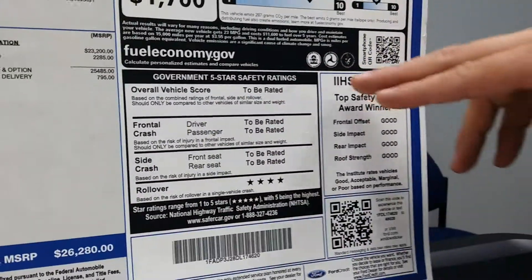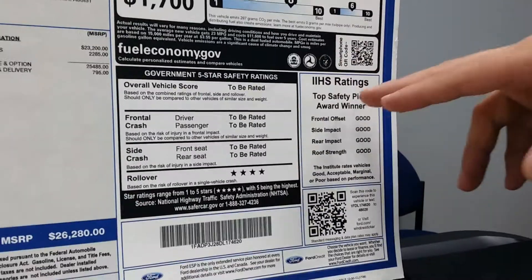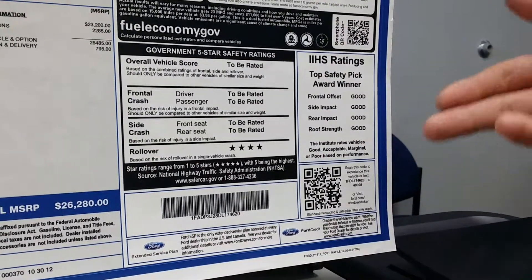It'll show you the government's five-star safety ratings and the IIHS ratings. You'll see this is a top safety pick award winner, so that's very cool.